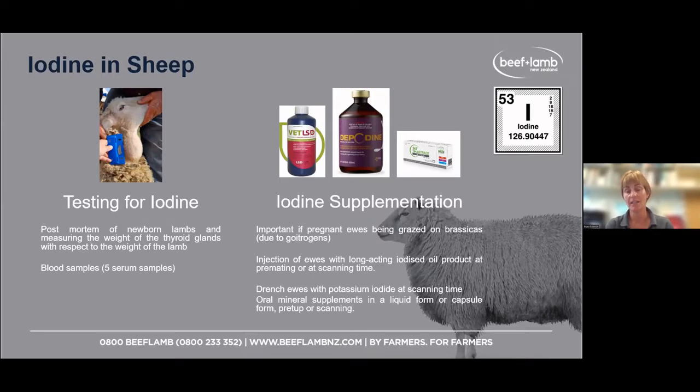For iodine supplementation, there's iodine in oral mineral supplements and in boluses. There are also products called Depodine or Flexodyne, which are long-acting iodine injections. You'd give these either pre-mating or at scanning time, depending on your management system. If grazing on brassicas, you may need to give iodine earlier.